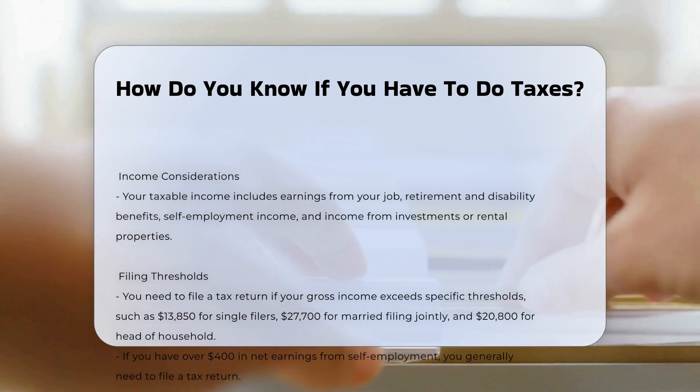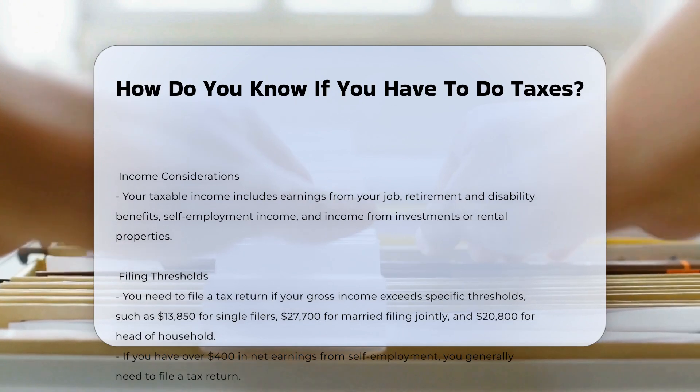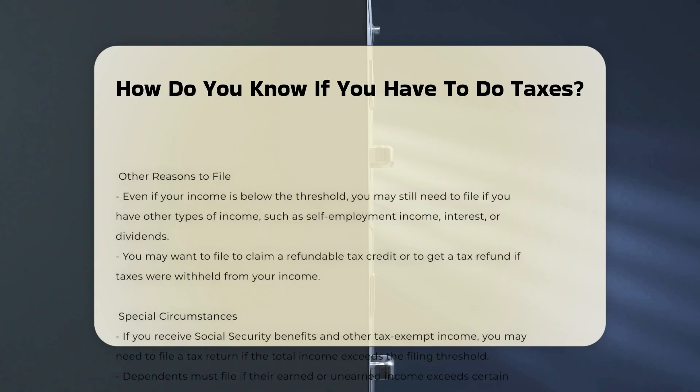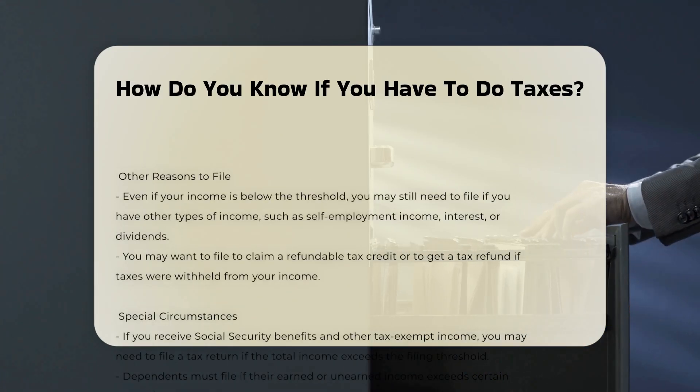Filing thresholds: the IRS provides filing threshold charts that outline the minimum gross income amounts that require you to file a tax return based on your age and filing status. For example, if you have over $400 in net earnings from self-employment, you generally need to file a tax return.